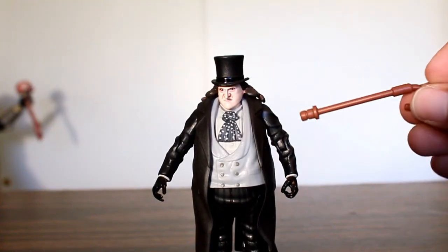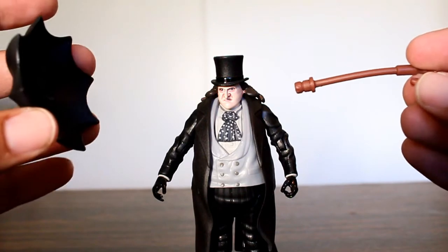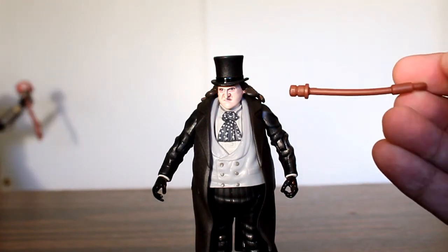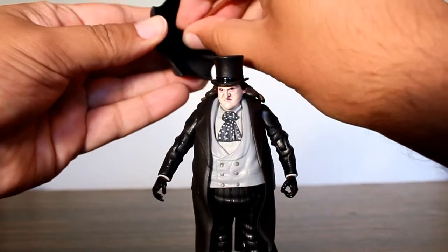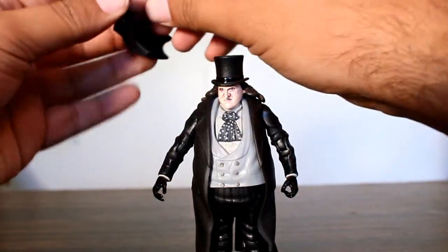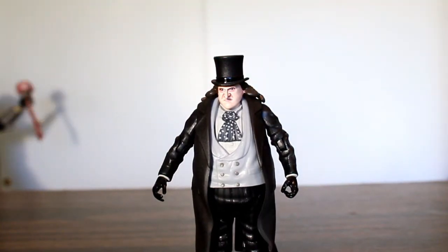The Penguin figure comes with one accessory: the two pieces of his umbrella. Like a lot of accessories in packaging, the mold has sort of bent the handle, so that's kind of a bummer, but you just attach it and it snaps right in.